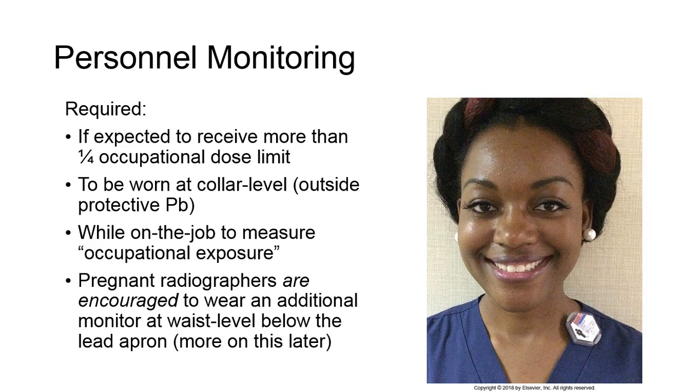Individuals are not considered members of the public during any period in which an occupational dose is received. It should be noted that pregnant radiographers are not required to, but are encouraged to, wear an additional second monitor at waist level underneath the lead apron to estimate fetal dose.